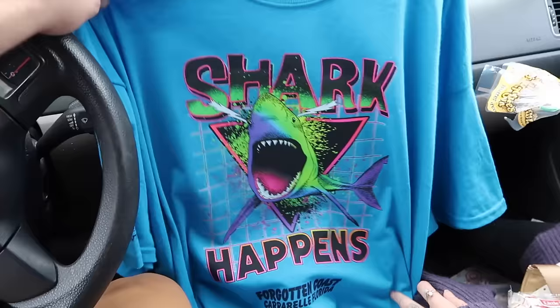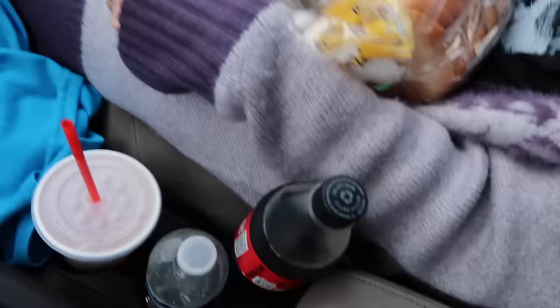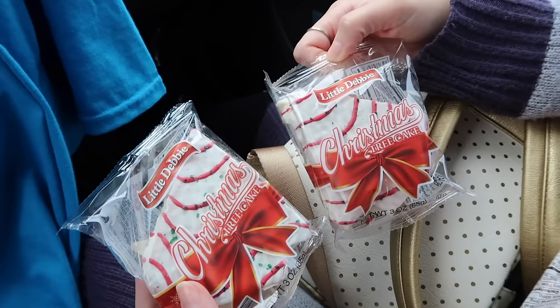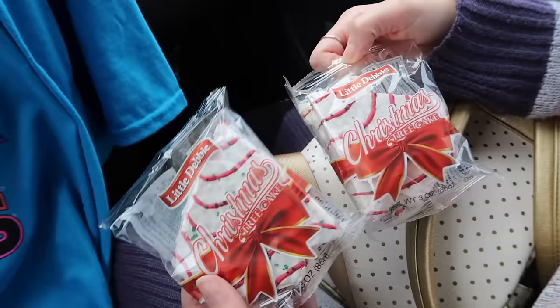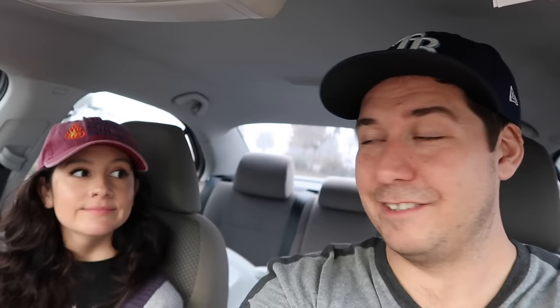It's IGA haul time! I had to get the Shark Happens shirt because it's the most amazing shirt I've ever seen. Forgotten Coast, Carrabelle, Florida. How was your first experience in an IGA? I liked it — I enjoyed it very much. The shirts were the first thing we saw. Got the bread, got a soda, and the Christmas trees — individual servings of Little Debbie Christmas Tree Cakes. If you know, you know — these are amazing. We didn't want to commit to a whole box, so we got a single serving. Thanks for sticking all the way to the end of the bonus features — appreciate you guys.